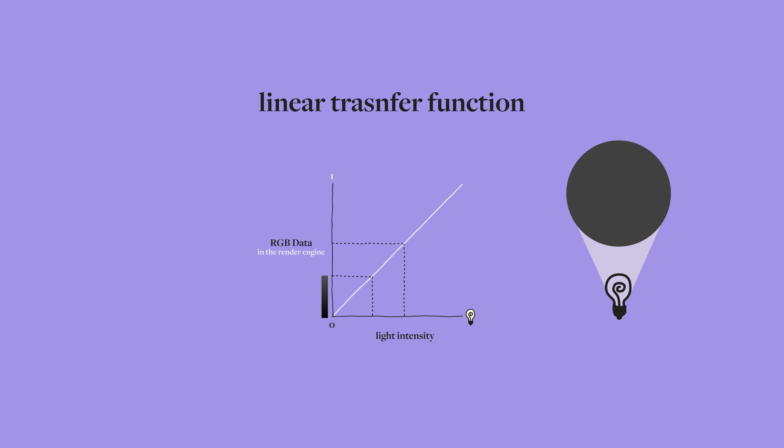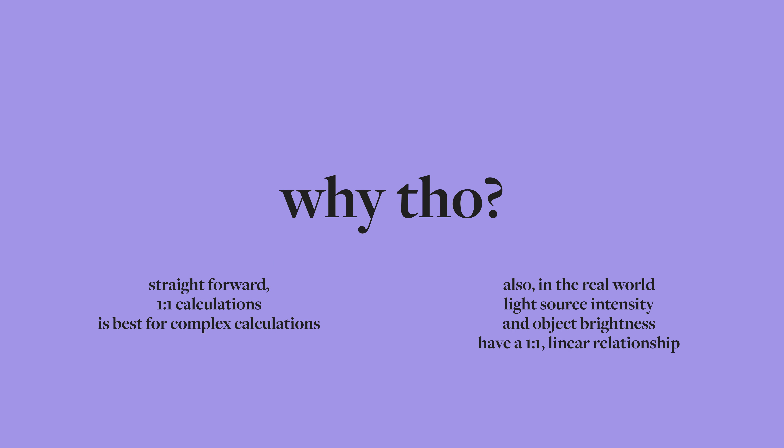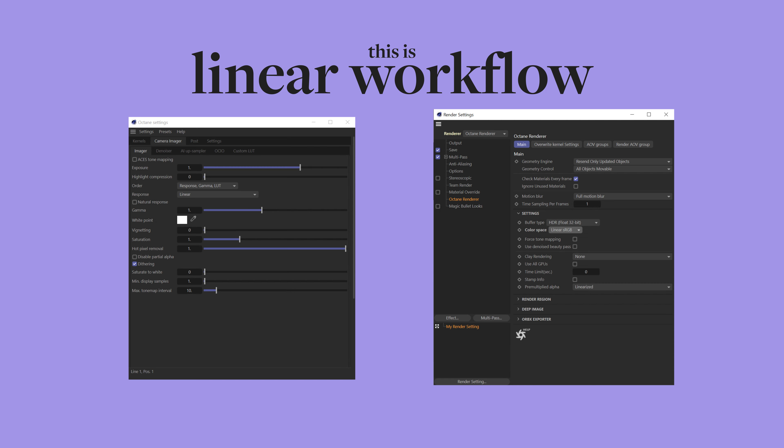Here's a graph. The x-axis represents light intensity from dark to light, and the y-axis represents RGB intensity data from 0 (black) to 1 (white). The most obvious relationship would be linear: 25% light intensity equals 25% RGB intensity. Doubling the light intensity doubles the RGB intensity to 50%. This linear relationship is how your 3D program should be calculating all the light and color information. This is also how the real world functions. This is the beginning of a linear workflow, and why everyone tells you to keep your renderer in a linear workflow. Linear is not a color space — it's the transfer function you work under.